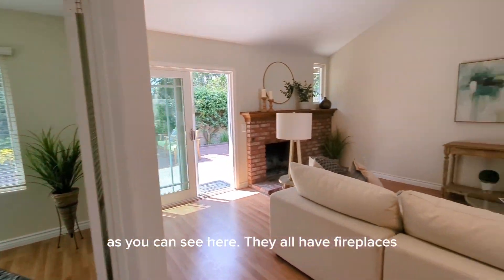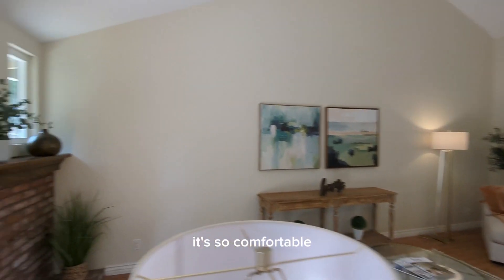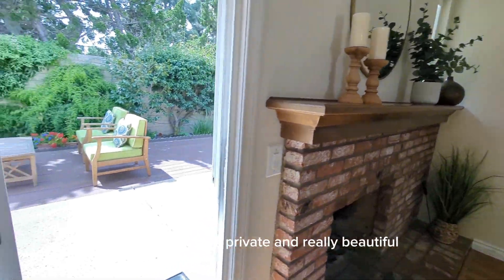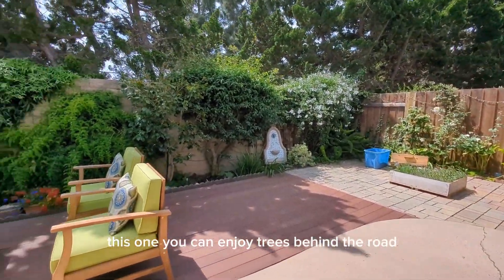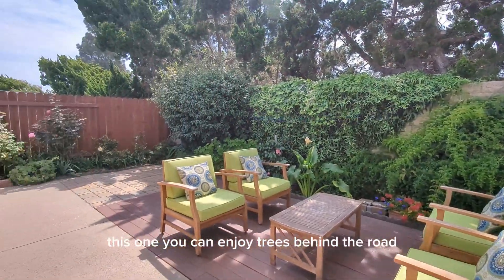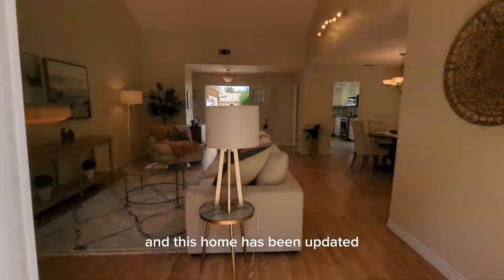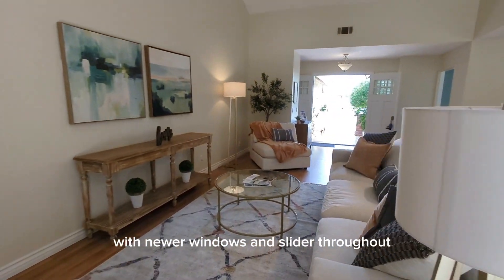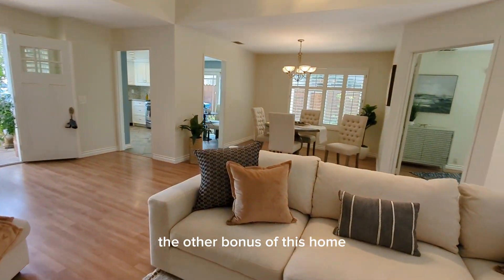They all have fireplaces, and look at this open layout — it's so comfortable. The backyards are private and really beautiful. This one you can enjoy trees behind the yard, and this home has been updated with newer windows and slider throughout.